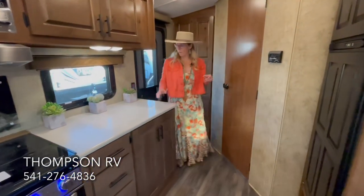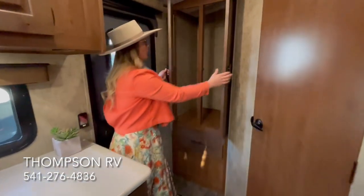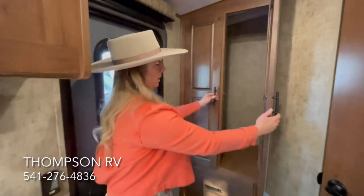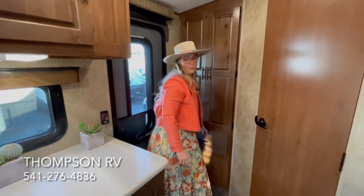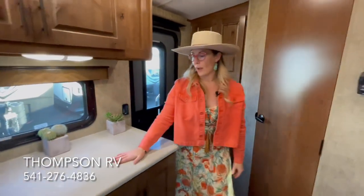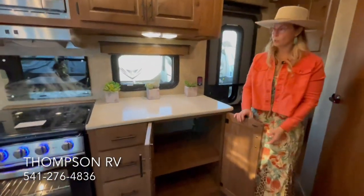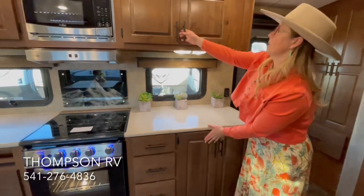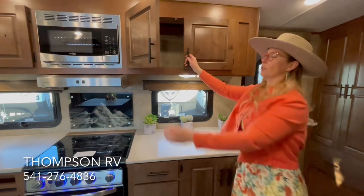The 22FQS is a rear entry model. When you come in, you've got a nice big coat closet and a drawer down below. Then you walk in and you have counter space with a huge cabinet down below, a bank of four drawers, overhead cabinets galore. It's just a great floor plan.